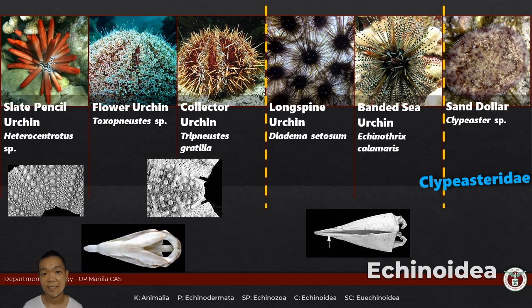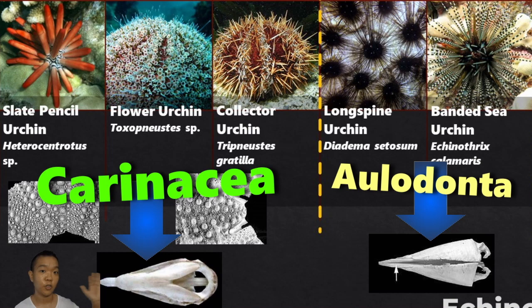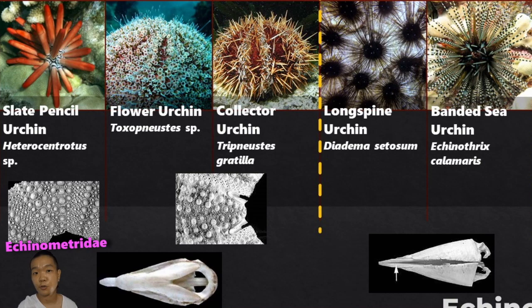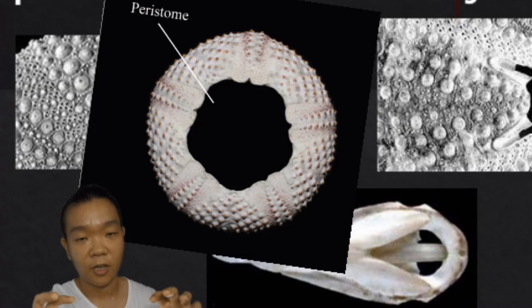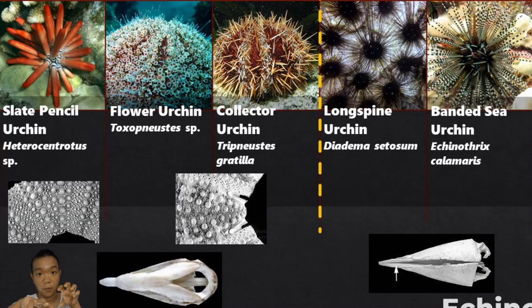The rest are regular echinoids. You can first split them based on the morphology of Aristotle's lantern — infraclass Carinacea and infraclass Aulodonta. Heterocentrotus is under the family Echinometridae, and Toxopneustes and Tripneustes are under the family Toxopneustidae. If you have these two side by side, look at the hole where Aristotle's lantern would come out — if there are really deep notches, it would most likely be family Toxopneustidae.